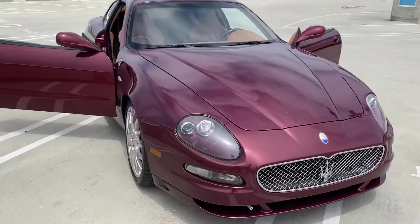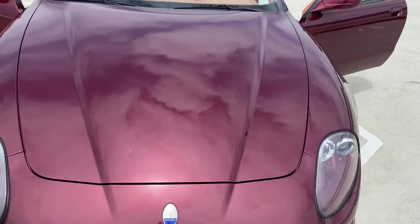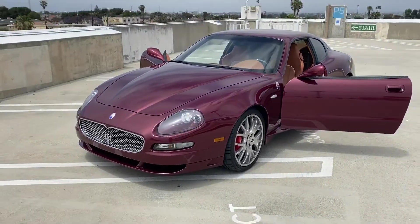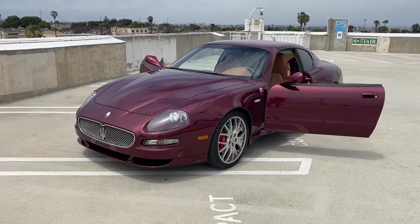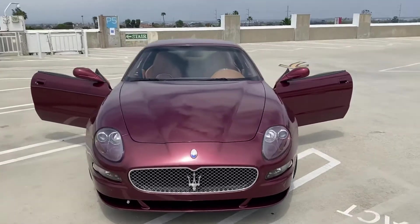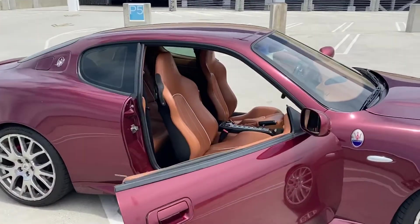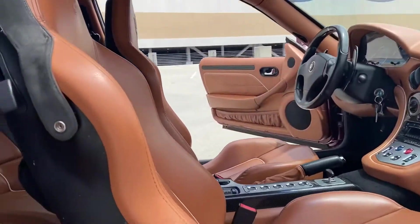Not just the outside — the engine bay is also one of the most unique and good-looking for those who know these cars. With those red heads, as they call them, it's beautiful. It's definitely a very beautiful looking car. If I'm gushing over it, I guess that's okay.